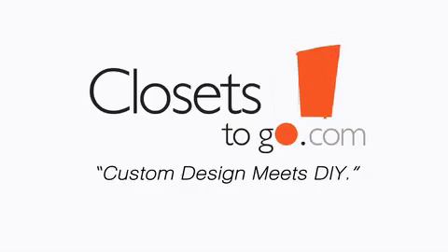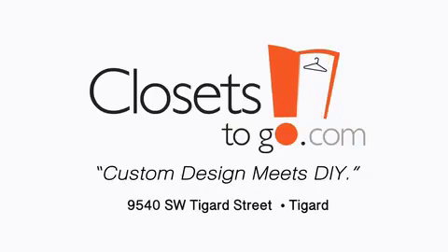We take the guesswork out of it. When they hear how significant the savings are, that's a nice added surprise as well. Custom designs meet DIY only at Closets to Go.